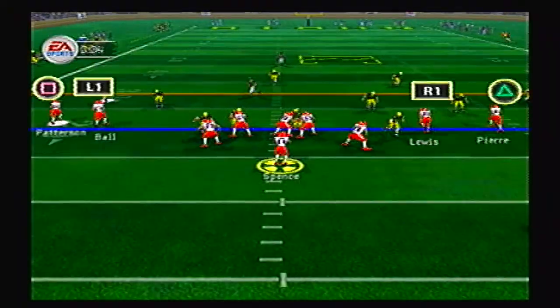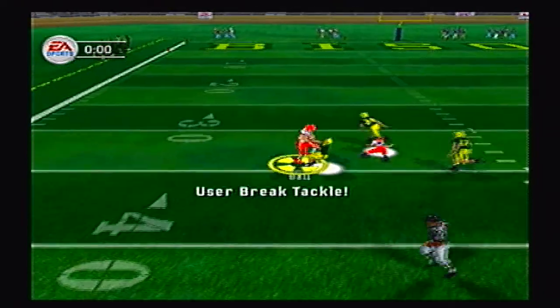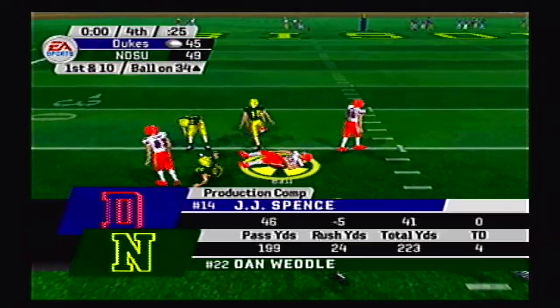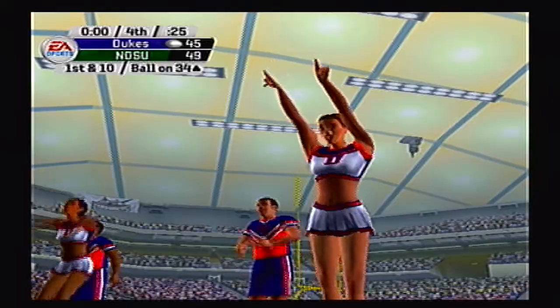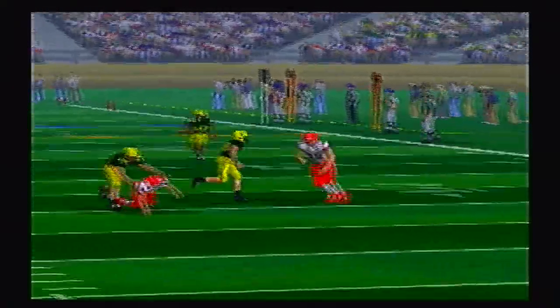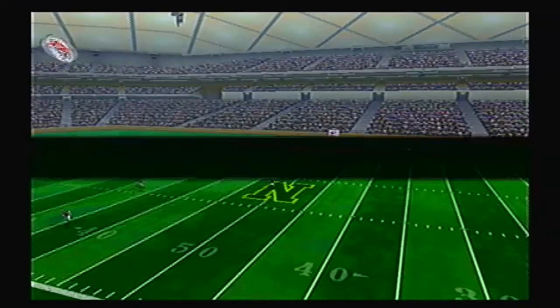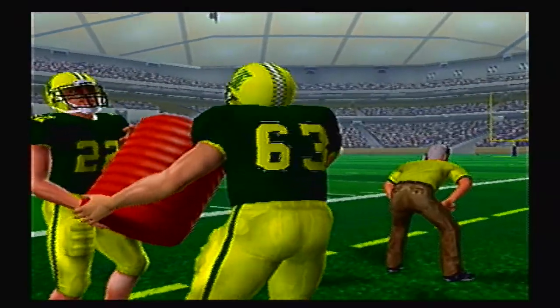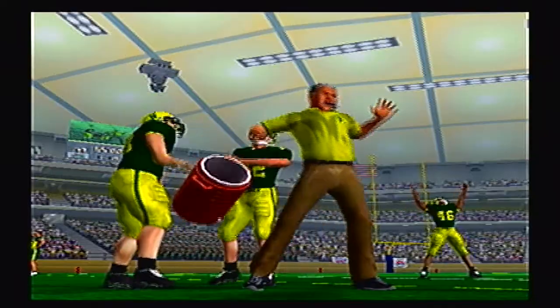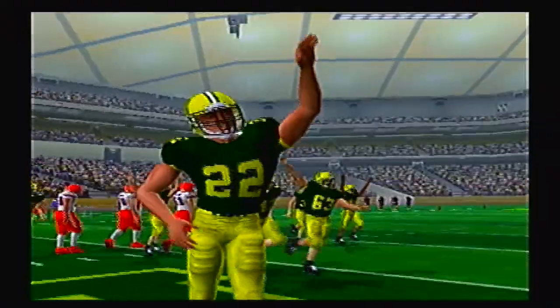It looked like they were going to get destroyed a couple times in this game. One second left, Hail Mary caught by Patterson, he pitches it back, broken tackle, but he can't pitch it again. So North Dakota State will advance to the final four of the FCS North tournament. What a game — this was a blast to play and commentate on. It came down to the last play — a catch, a pitch, and a broken tackle. Just one more pitch and they might have sprung it free for the touchdown, but the Bison do advance.